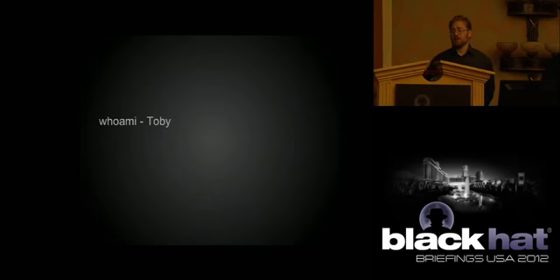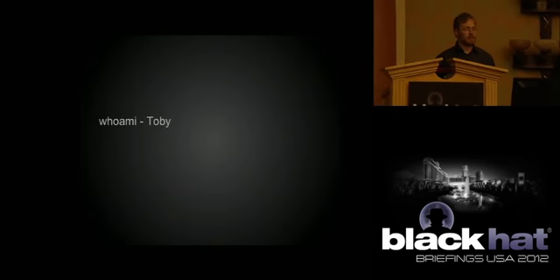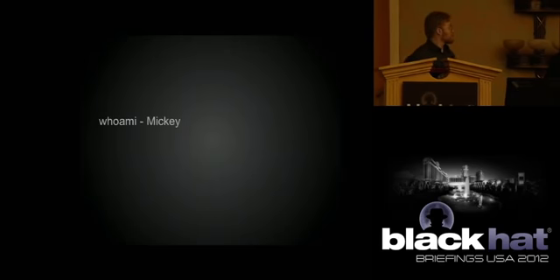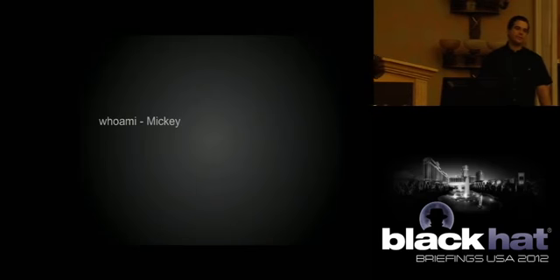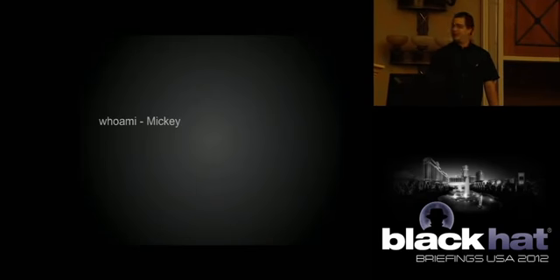My name is Toby. I do corporate information security for a Fortune 50 company. I spend my time pen testing stuff, dealing with new tech, trying to figure out how to secure things, keeping users from hurting themselves and trying to shore up holes in the dikes. My name is Mickey. I used to work for a Fortune 50 company. I'm into pen testing firmware and hardware, a little bit of software.